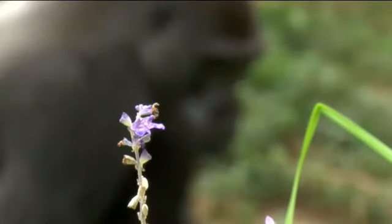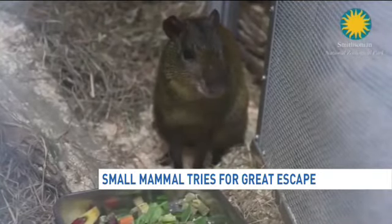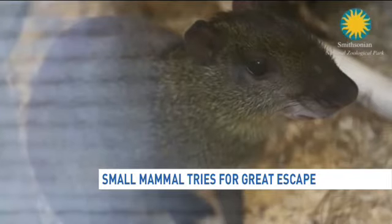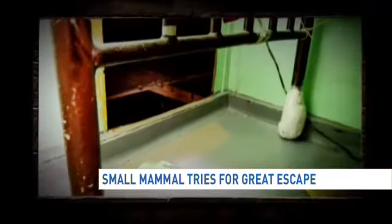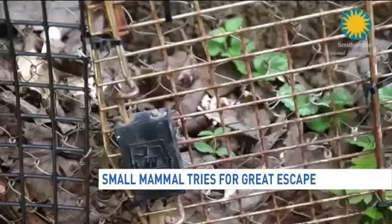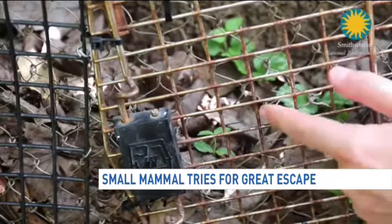Most kids come to the zoo to look for animals they know, like this guy. But last night, it seems another resident at the National Zoo that isn't quite as well known wanted a little time in the limelight. One visitor remarked: "I think that's a very naughty animal."